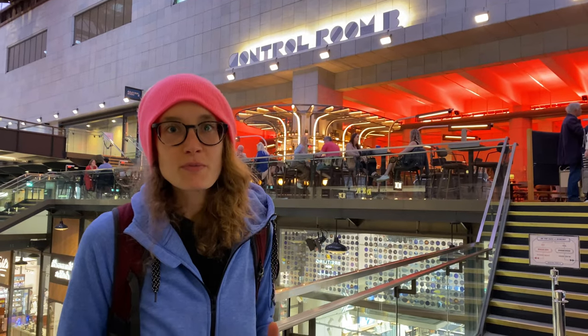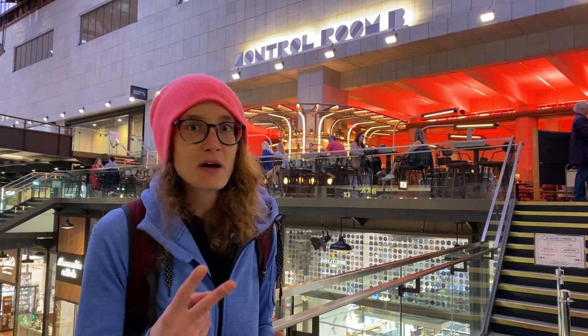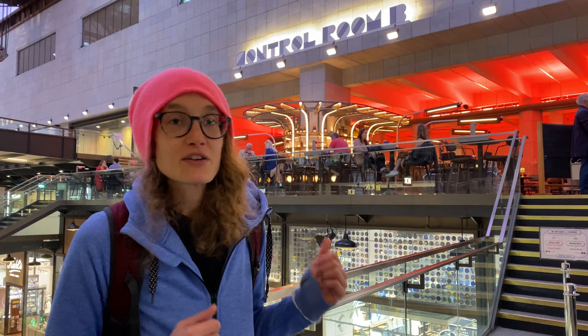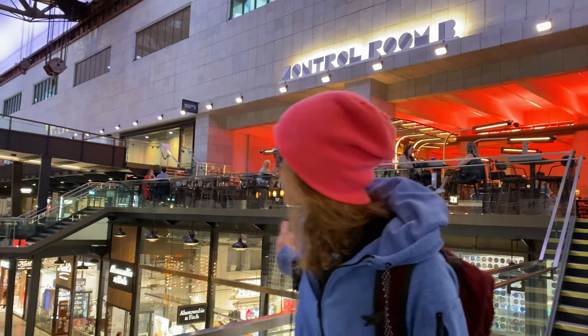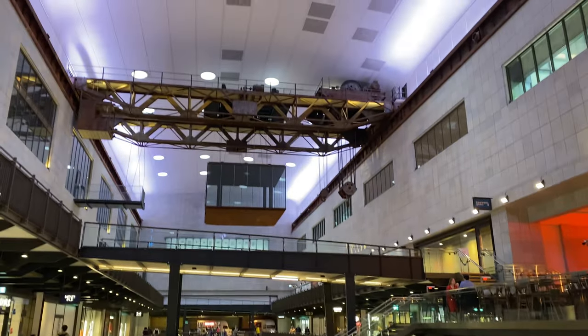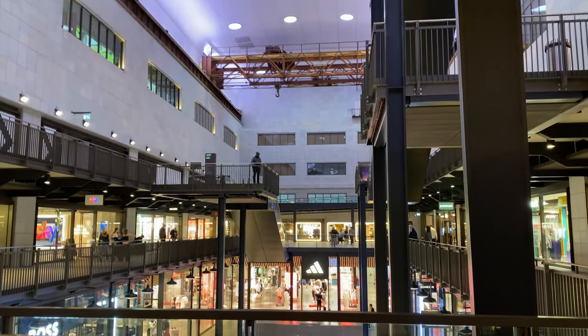They repurposed the control room of Power Station B — because in Battersea Power Station there are actually two power stations: one on that side, number A, and this is number B. So there's a really good cocktail bar inside the old control room. They've kept all the old remotes and everything — you can see the rest of the power station. They also kept some of the old parts, like the crane and a lift showing how they used to carry all the heavy weights within the power station.